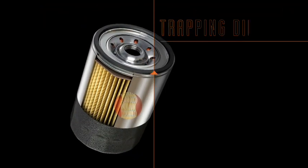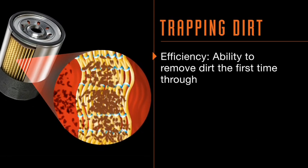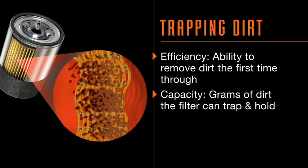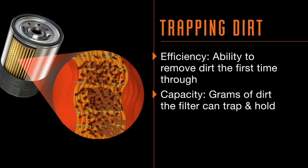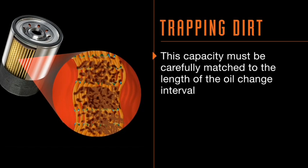Let's start by looking at how we test oil filters, both for dirt trapping ability and robust build strength. As you may remember from the first video, the dirt trapping ability is referred to as efficiency and capacity. Efficiency is really a measure of how good the filter is — it measures the filter's ability to remove dirt the very first time oil goes through it. When we talk about capacity, we mean exactly how many grams of dirt a filter can trap and hold before it's full and in bypass. This capacity must be carefully matched to the length of the oil change interval.